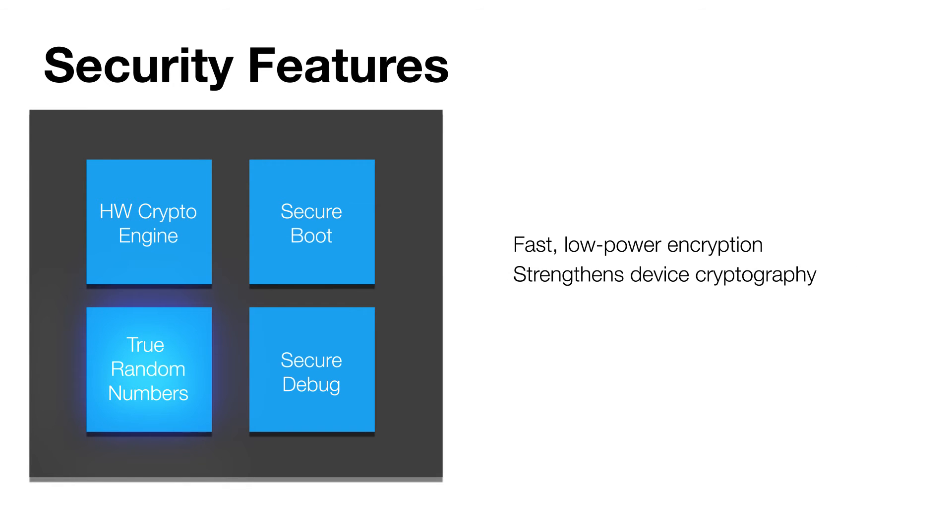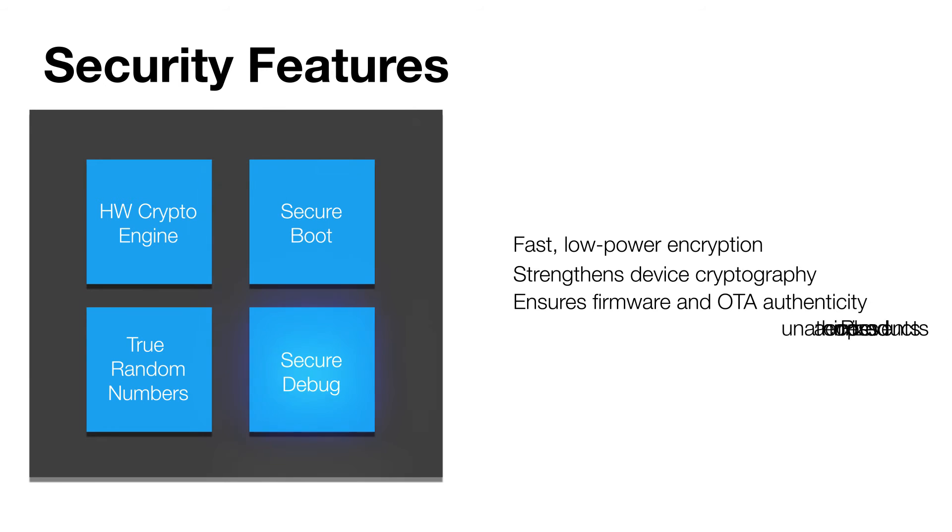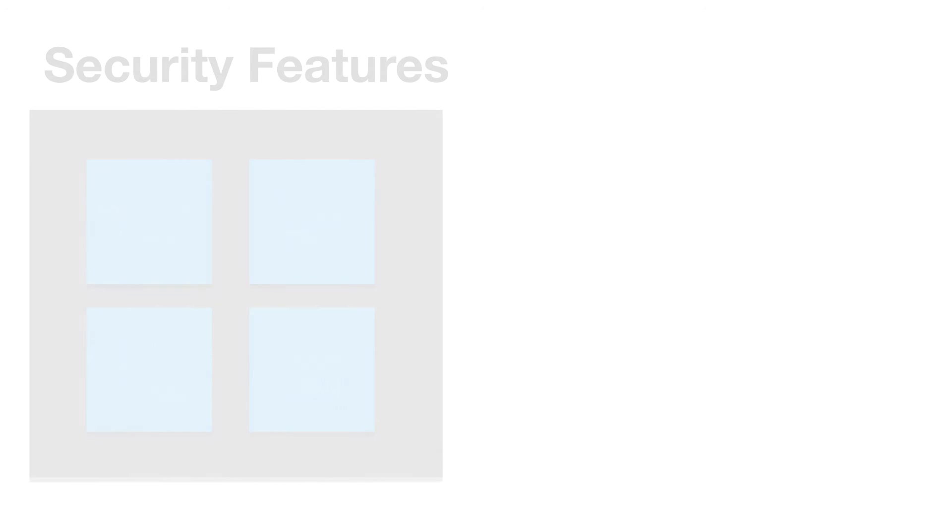A true random number generator strengthens device cryptography, secure bootloading ensures authenticity of firmware images and over-the-air updates, and secure debug access control helps OEMs prevent unauthorized access to end products.